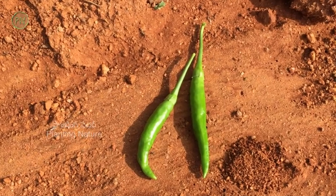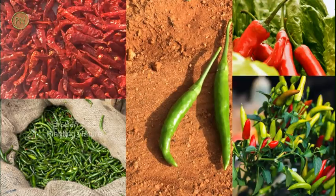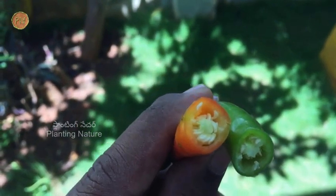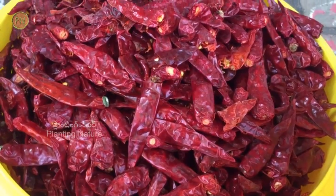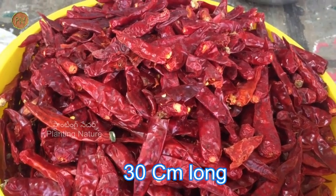The fruits are berry type and highly variable in terms of size, shape, color, and degree of pungency. The common characteristics are that this fruit is non-pulpy and hollow with many seeds inside it. Usually the ripe fruit turns red in color. In some varieties this fruit can grow up to 30 cm long.